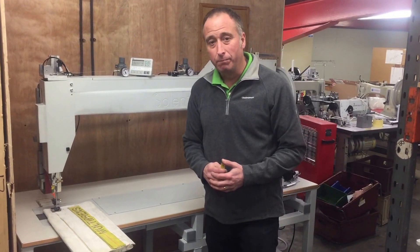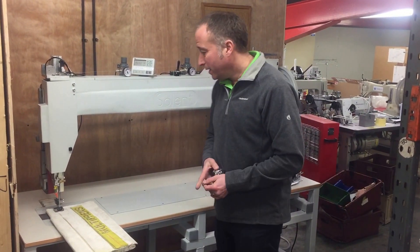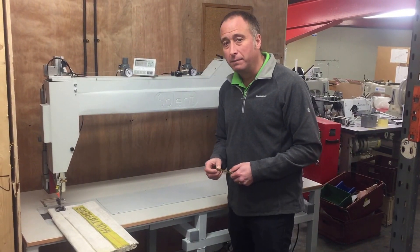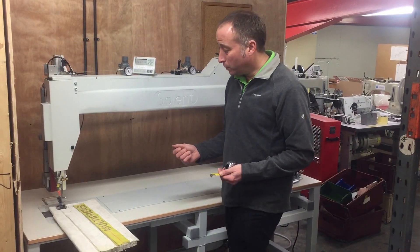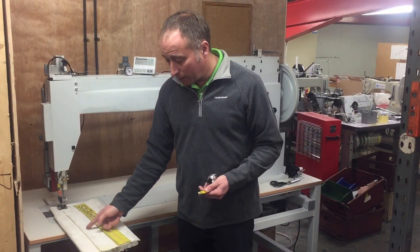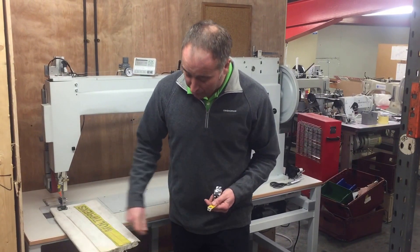The defining feature of this machine is its sewing capability. It has a foot lift of 32 millimetres and can sew, depending on the material, up to 30 millimetres. We will demonstrate today by sewing through 25 millimetres of sailcloth.